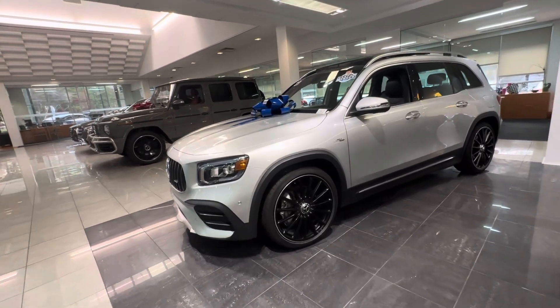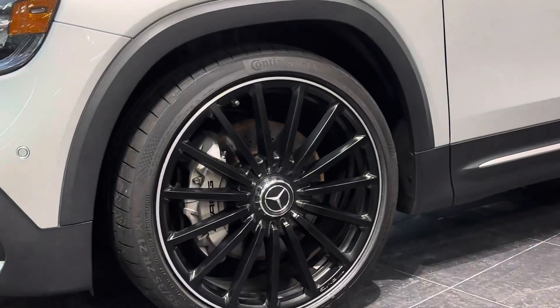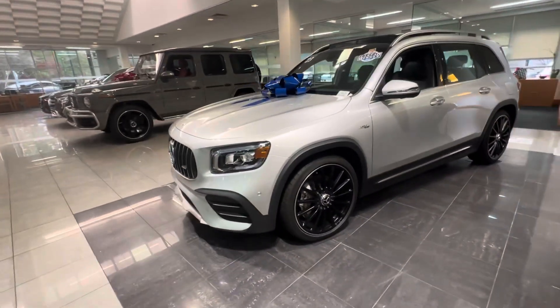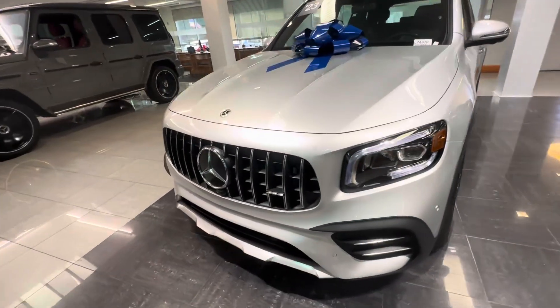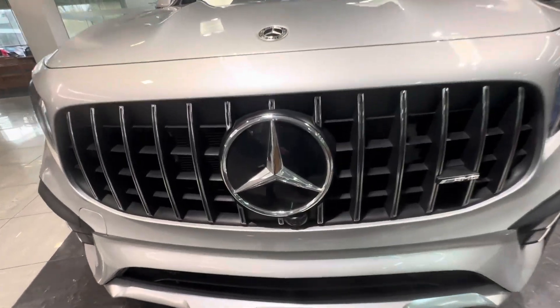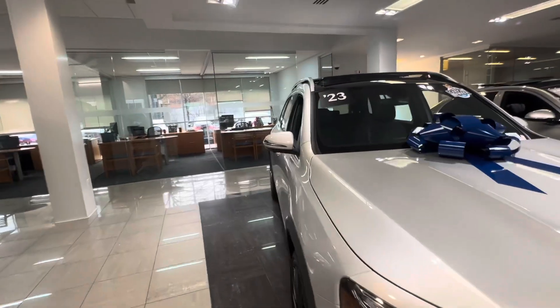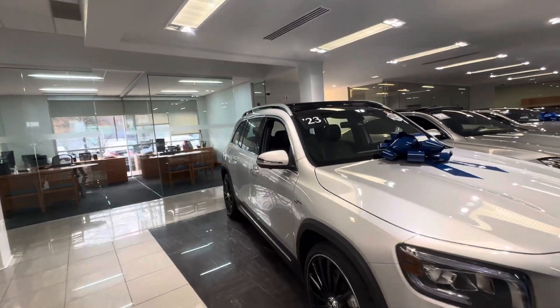So again, great car — you've got your AMG wheels, the Panamericana grille. You're also going to have the 360 cameras there, and those side mirrors which are going to give you park assist with Parktronic.